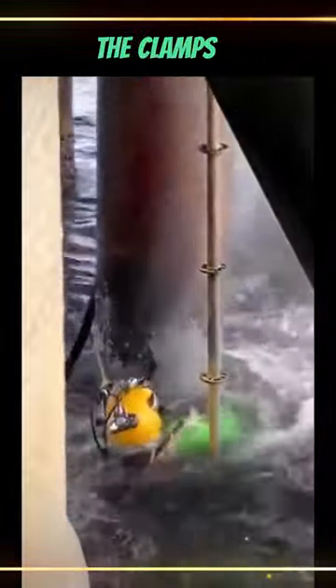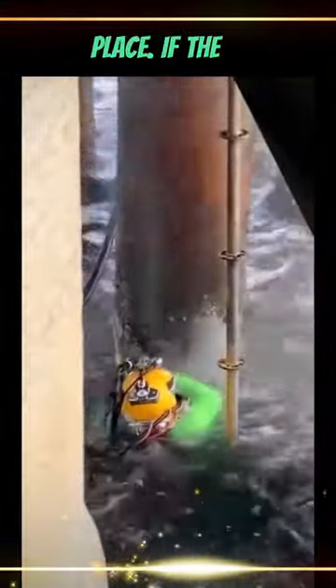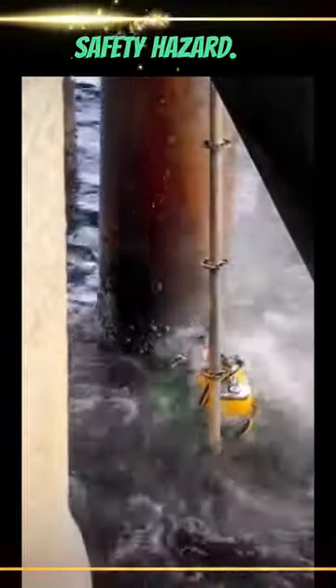Sand sediment can also build up on the pipes, and this can interfere with the clamps that hold the pipes in place. If the clamps aren't tight enough, the pipes can leak, which can be a major safety hazard.